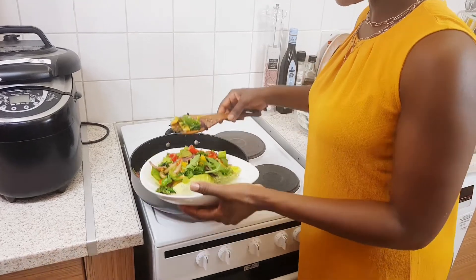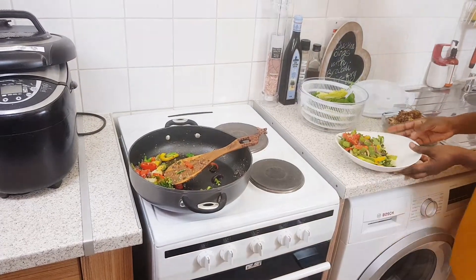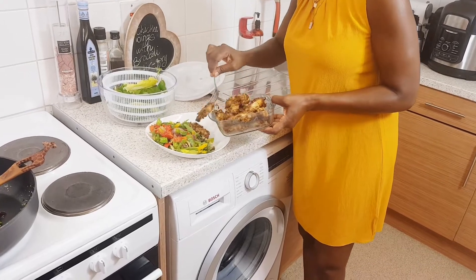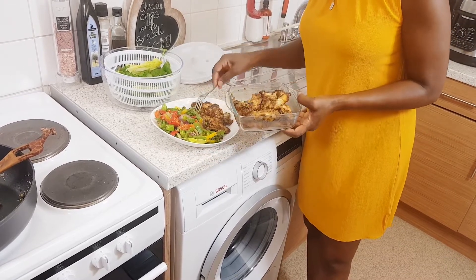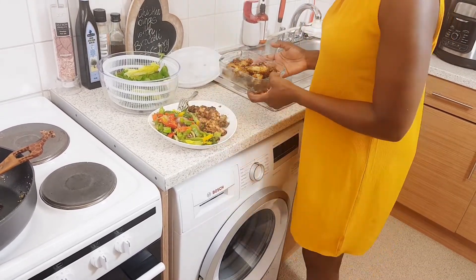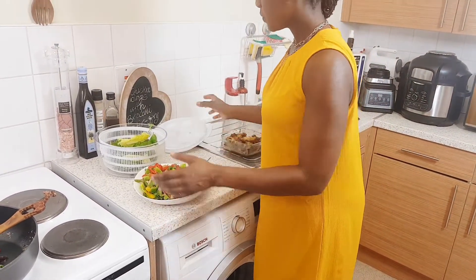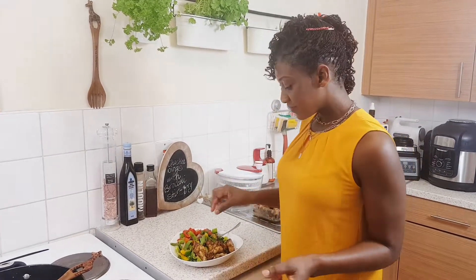We are having this as a meal with no starchy carbohydrates — I'm using only complex carbohydrates and our proteins. When you eat like this you feel so refreshed and energized and you don't feel sleepy. Usually when you eat and feel sleepy afterwards, it's either you've eaten too much or it wasn't balanced well. Once you balance your food well you get saturated quickly, and it keeps you full for a long time.